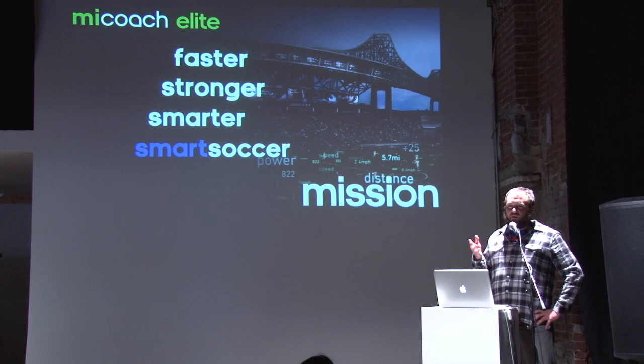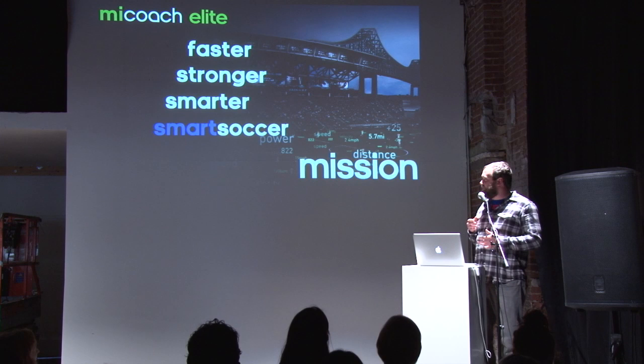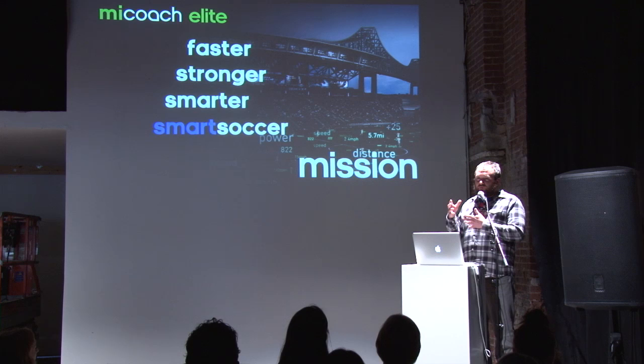The MyCoach Elite Team System is something that we've been working on. I've been there two years but the project's gone on much longer than that. It's a system that allows coaches, players and trainers to look at their players' performance and become faster, stronger and smarter.